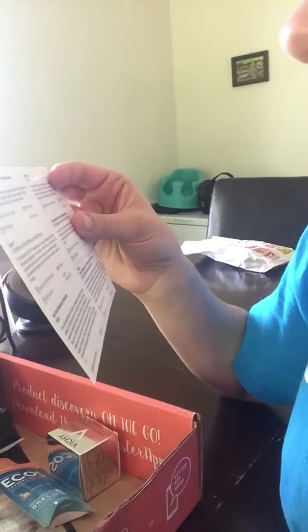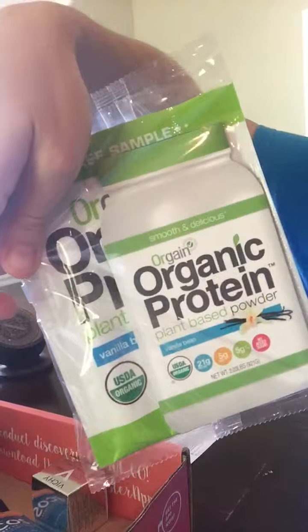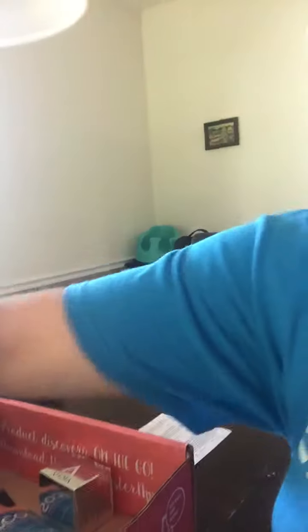We have Organic Protein Powder in Vanilla Bean. It sounds good. I always want to buy the protein powder but it's always so expensive. It says it's $23.99 for a pound.